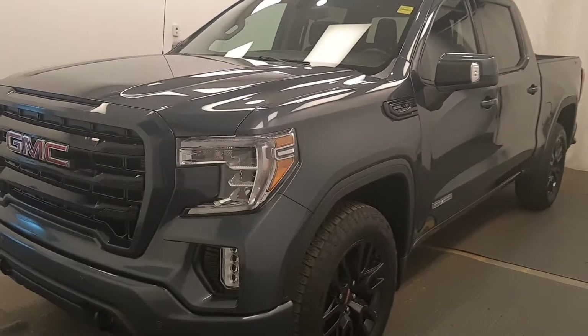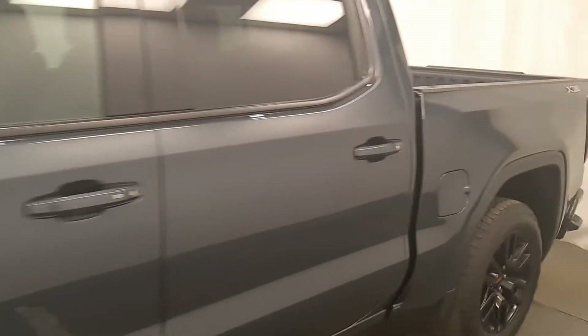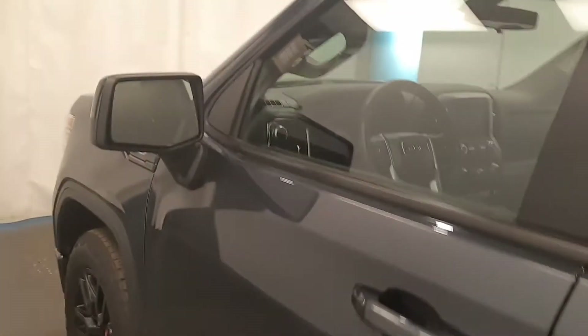We're viewing stock number 201-031 on a 2019 GMC 1500 Elevation. The exterior color is Dark Sky. You can find this vehicle at Davis GMC.